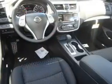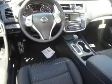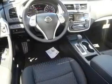Inside you'll find Bluetooth connectivity, Sirius XM satellite radio, an auxiliary input, remote start, steering wheel controls, a premium sound system, push button start, dual temperature controls, automatic climate control, and a backup camera.